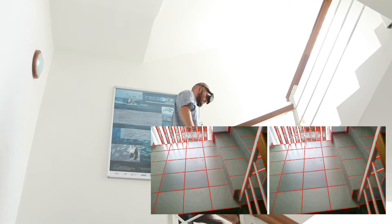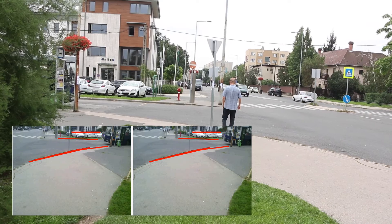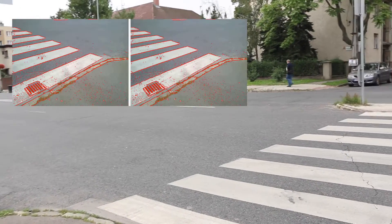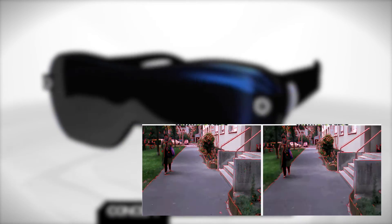You see the image that the cameras capture, the software processes it and overlays certain features on the image. For example, it enhances contours, so the people using it can find the corners, can see where the steps are on the staircase, or find the edge of the road, so they don't step in front of the cars.